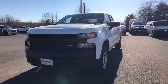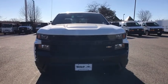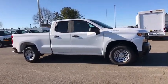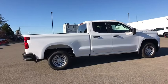Come test drive the 2020 Chevrolet Silverado 1500 Crew Cab. Thanks to its rigid frame and advanced construction techniques, the Chevrolet Silverado 1500 Crew Cab offers a markedly better ride and handling combination than many of its competitors.